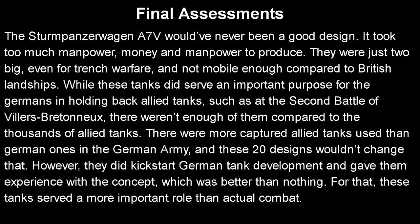I hope you enjoyed the video. Next time I'll be making a video on the first ever tank duel at the previously mentioned Second Battle of Villers-Bretonneux. I promise I'll figure out how to pronounce that by then, but until then I will see you guys next time.